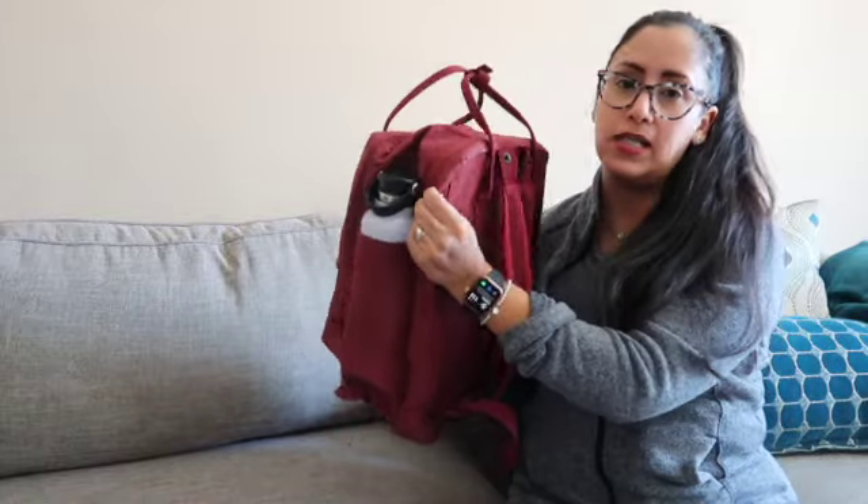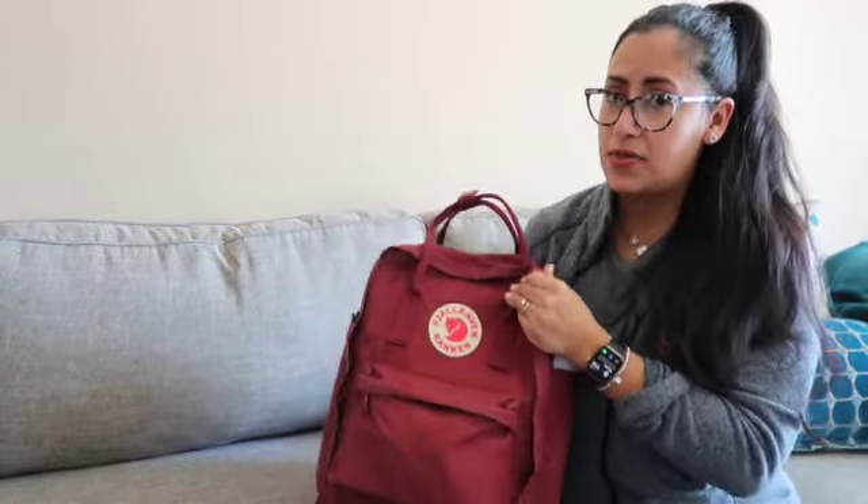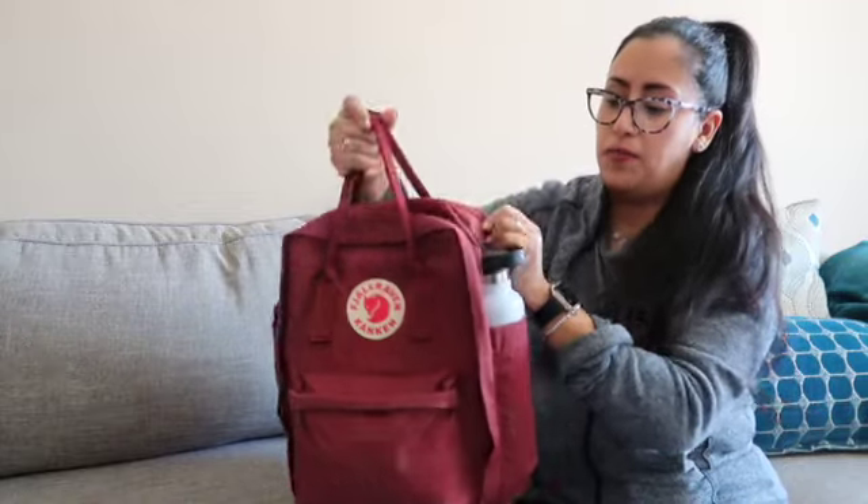It has an opening in the back for my laptop. I don't have my laptop in here at the moment, but I do have my iPad. There are two pockets on the side, one here, one in the front, and a pocket in the back for your computer — or if you want to put your iPad back there you can, but I keep it inside.